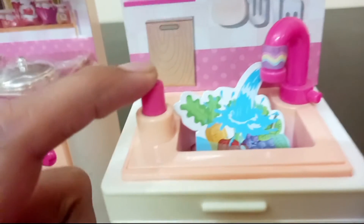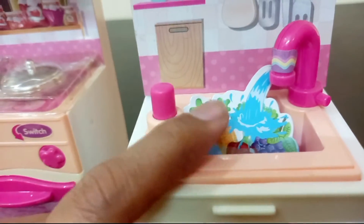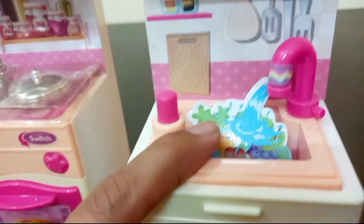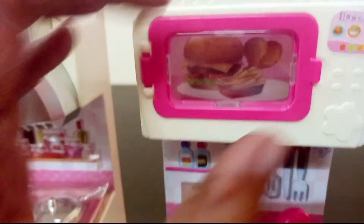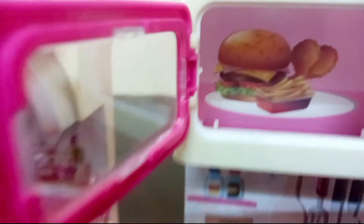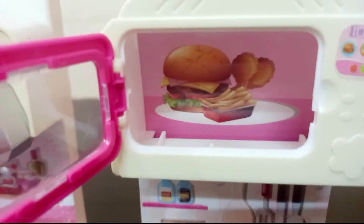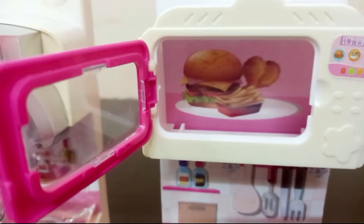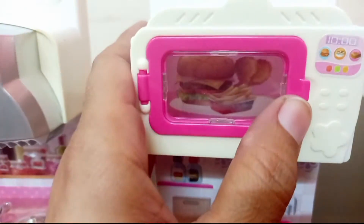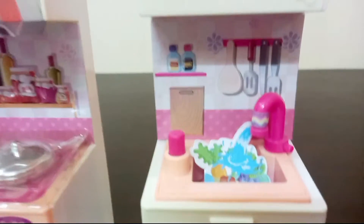It has a pan — see, it's all the right sizes. After this, it's got an oven. Let's go to the other side.